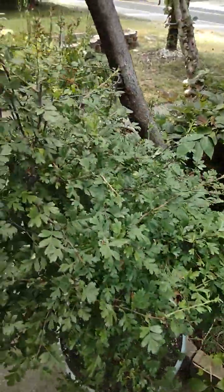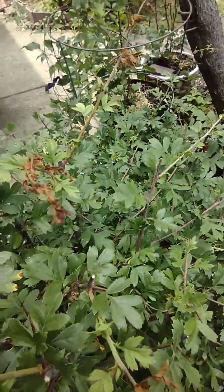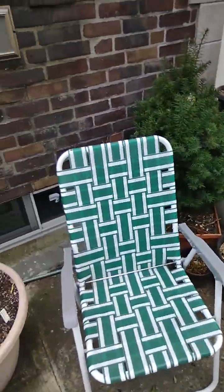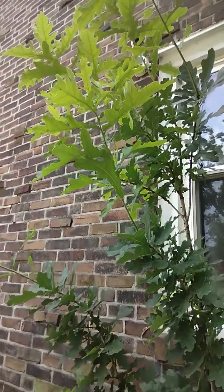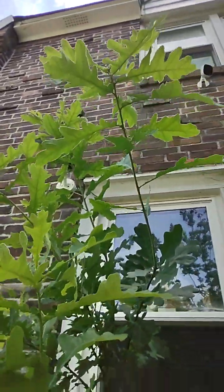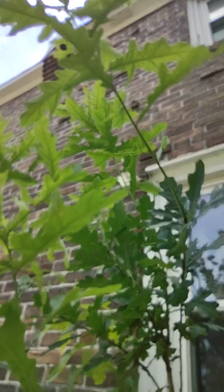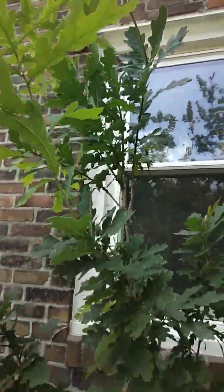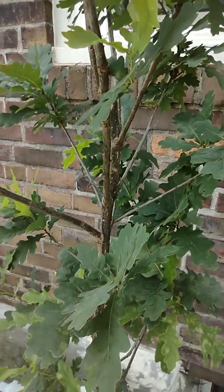My hawthorn — the fairy tree — definitely had a little bit of sun damage, as you can see. But we're doing really good. My European oak has definitely grown probably about two and a half feet since the beginning of spring, and he's doing really well.